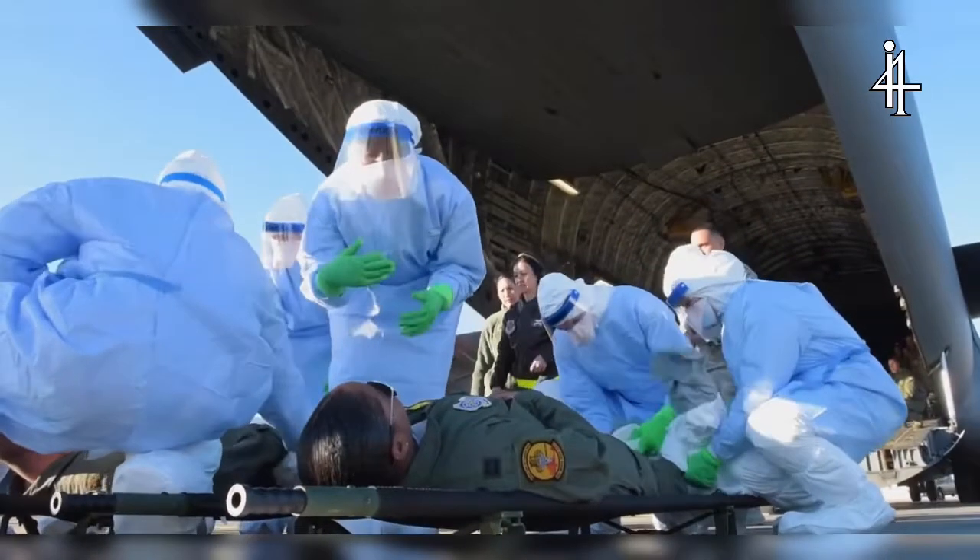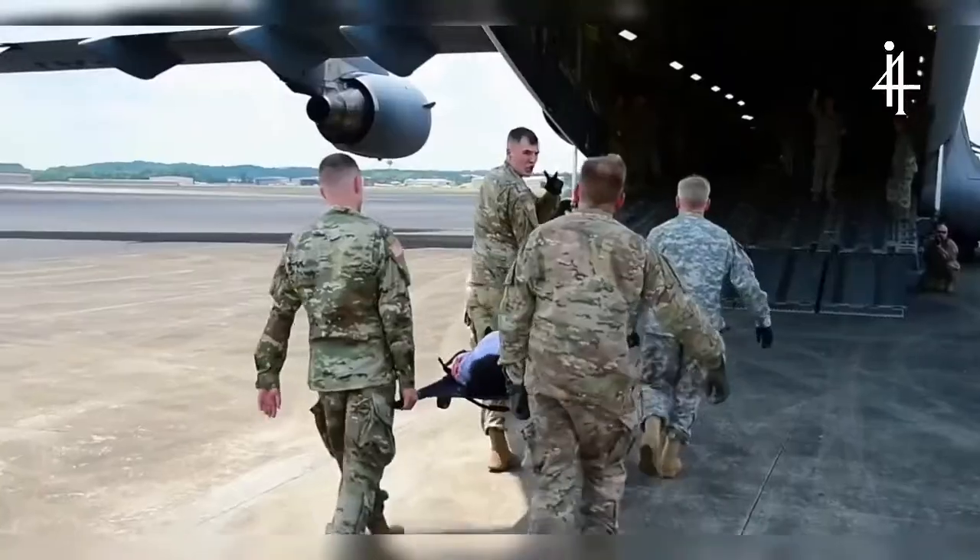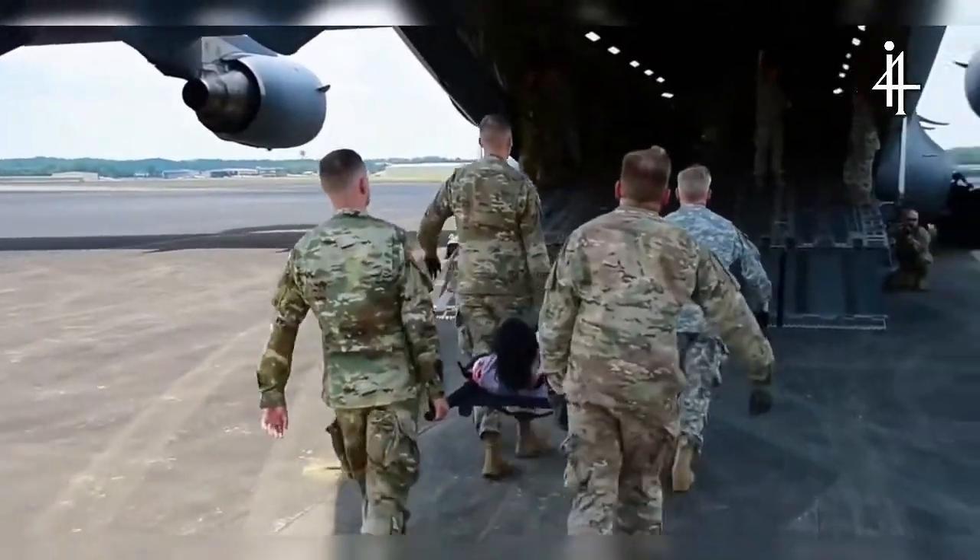We can support COVID missions, which has been a big thing recently. We can also do humanitarian missions, so helping evacuate sick patients and wounded soldiers.